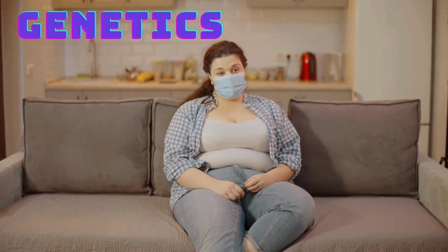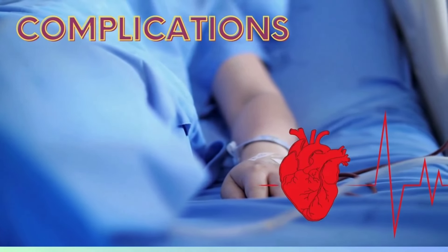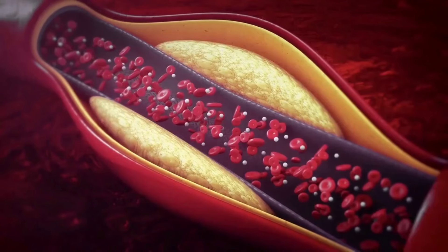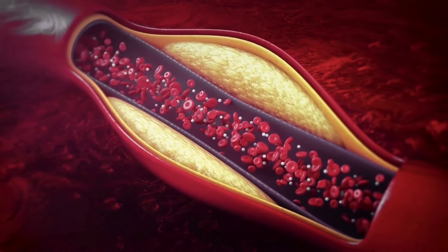So what dangers can belly fat pose to your health? Belly fat puts you at an increased risk for high blood pressure, stroke, and a host of other cardiovascular diseases. In addition, it can cause high cholesterol, which can lead to a number of other health problems.